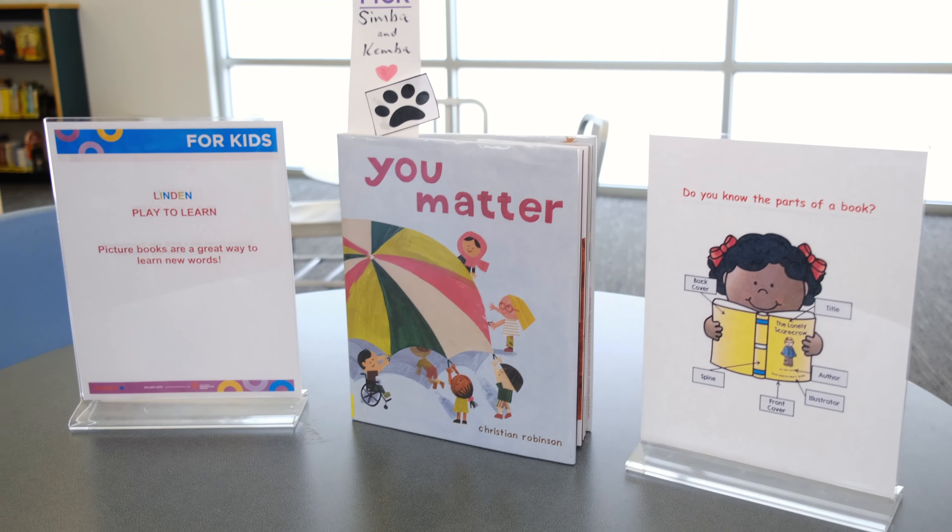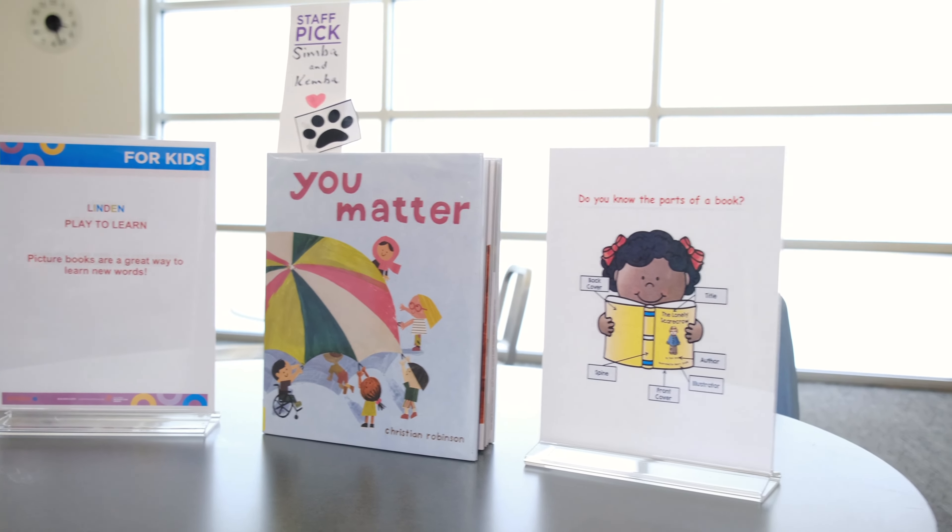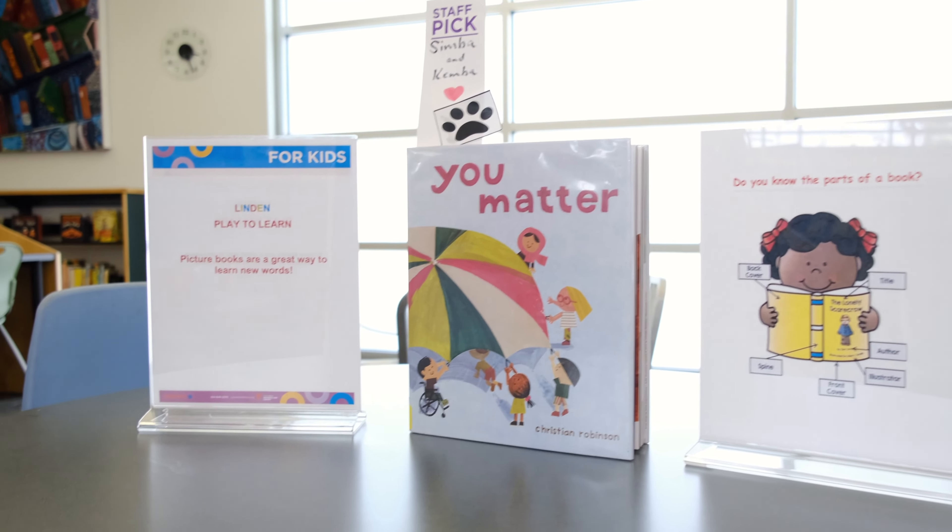We love featuring books in Play to Learn. Here we have Lion Book Look, Simba and Kemba's staff pick of the week. We also talk about the parts of the book. Picture books are a great way to learn new words.